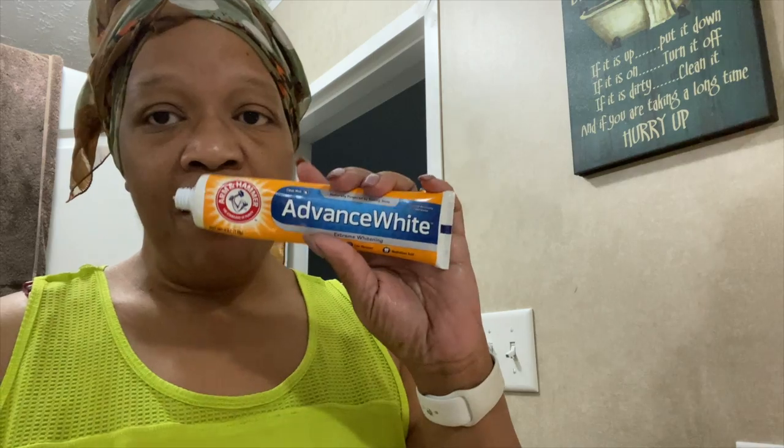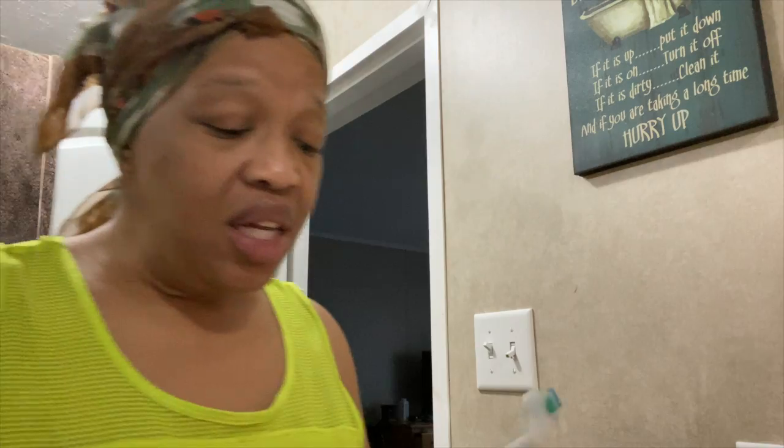I'm using the Arm and Hammer Advanced White toothpaste. I'm actually using two different toothpastes in my whitening process — the first one is the Advanced White, which is to clean my teeth.